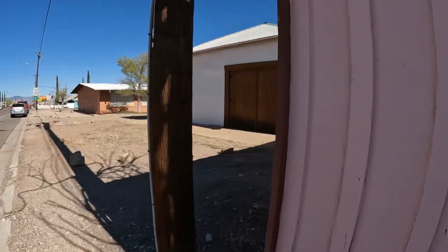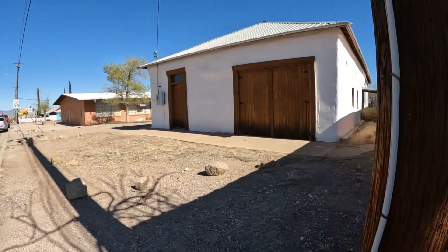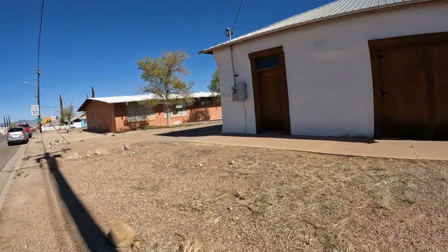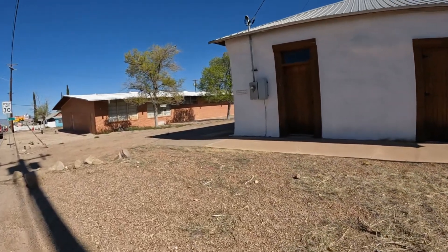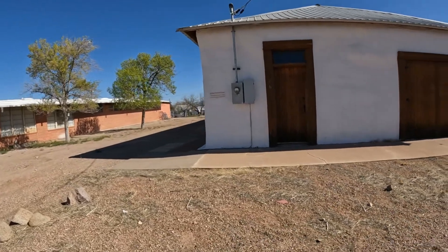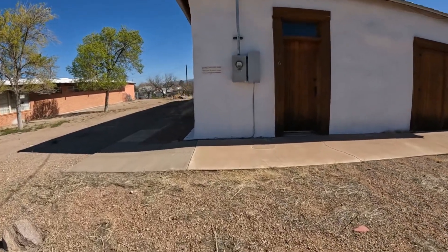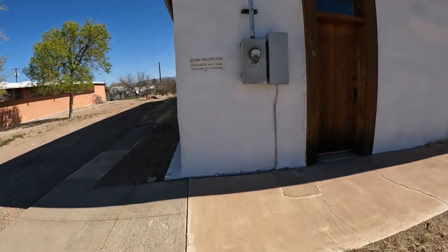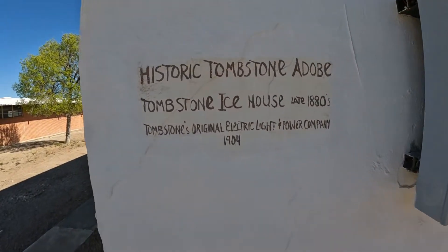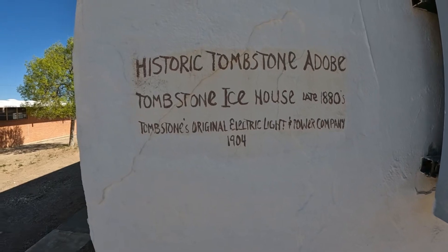Then we're back to — I don't know what this is. Let's see what this says. Tombstone — it was the ice house. Yeah, it was the first one, in 1904. Pretty neat.